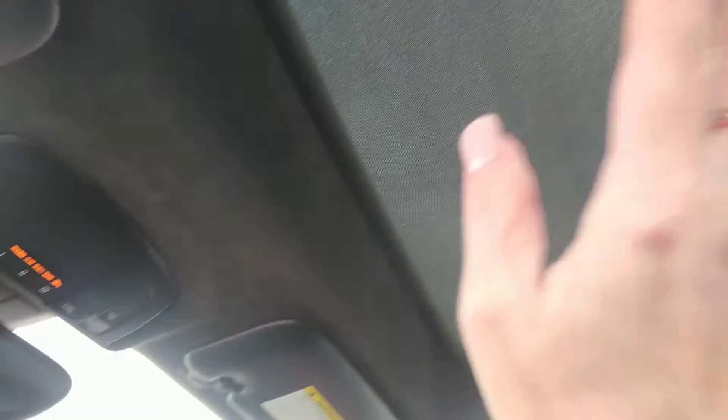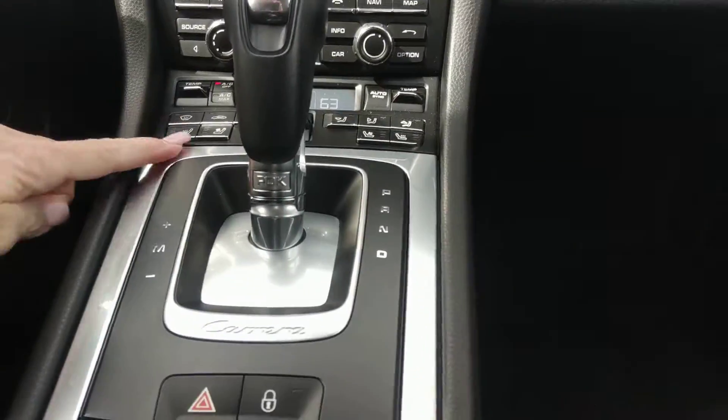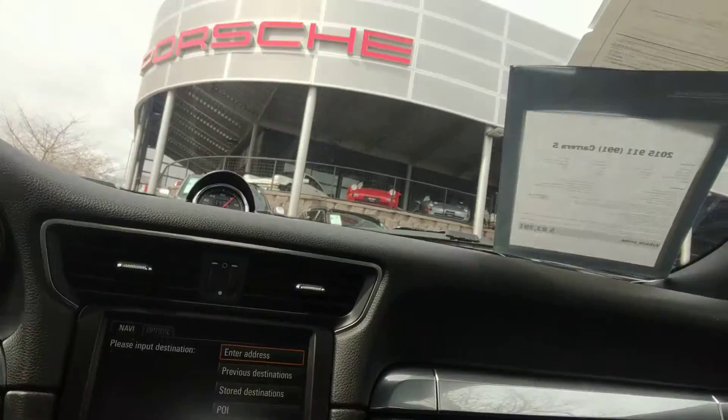You have the automatic tilt and slide sunroof. And you have the Alcantara sway, which of course is standard on this vehicle. We do have heated and ventilated seats, so you'll be nice and comfortable in Missouri.